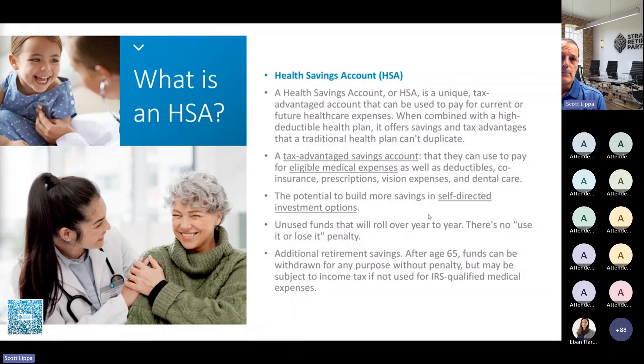The HSA can become retirement savings, which we'll talk about more later. If you do take the money out and don't use it for what we call a qualified medical expense, you will pay income tax on it. And depending on your age, you may owe a penalty. The penalty is fairly stiff — 20% if you're not at least 65 and you take it out for a non-qualified medical expense.